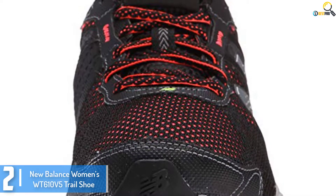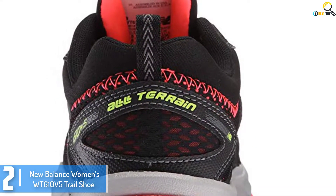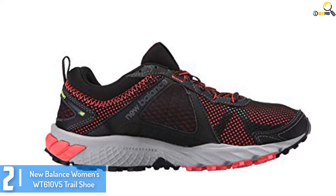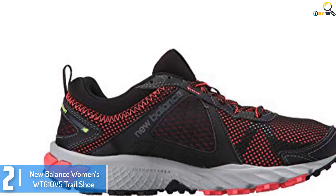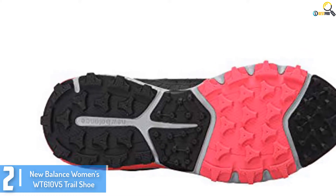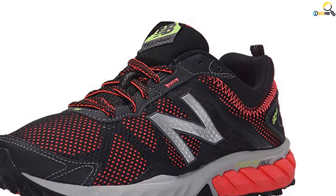At number 2, we have the New Balance Women's WT610 V5 Trail Shoe. One of the manufacturers that you should consider buying from is New Balance, because the company is dedicated to helping athletes achieve their goals. The WT610 V5 Trail Shoe for Women is made of 100% fabric and synthetic, making it incredibly durable. The shoe also has a rubber sole that plays a huge role in improving both comfort and durability. Its absorbed crash pad heel helps reduce impact, thereby allowing you to run comfortably and for a long time. Plus there is a traction outsole that grips the surface well to provide you with the much-needed balance.